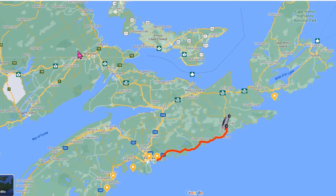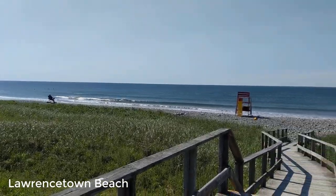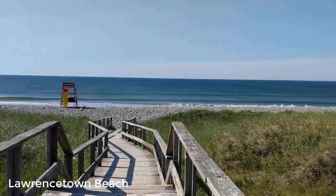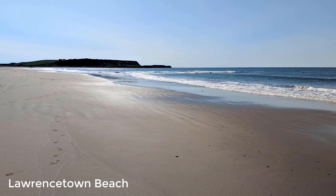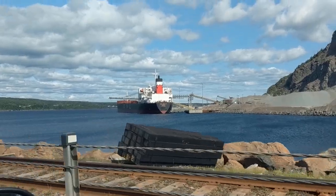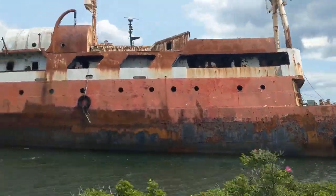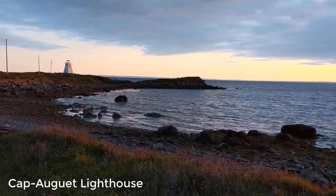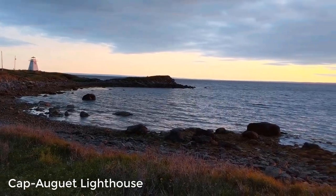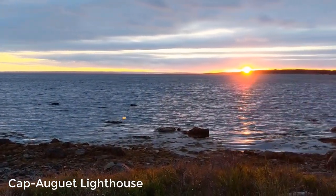Today we decided it was time to head to Cape Breton Island. This is Laurencetown Beach, where the water was too cold for swimming, but very beautiful anyway. After the beach, we headed to Cape Breton Island. We discovered Cape Guet Lighthouse — it was the perfect place to settle down for the night.